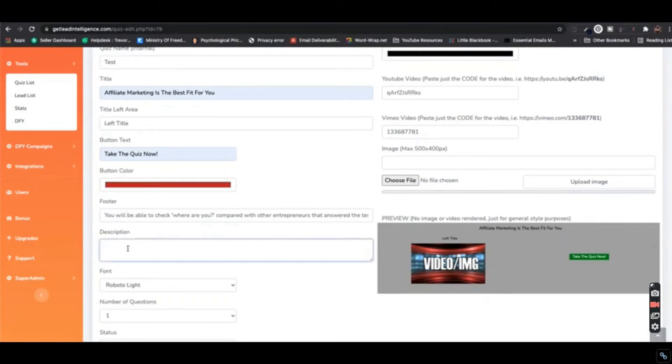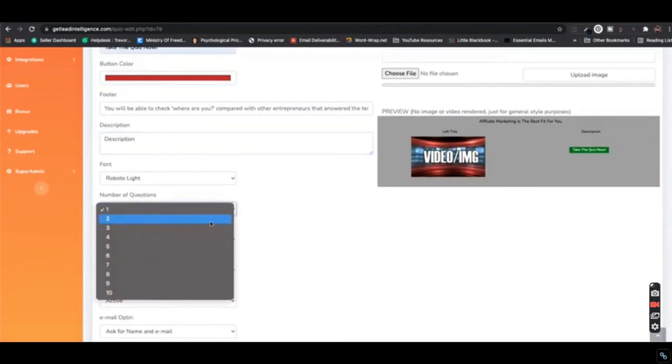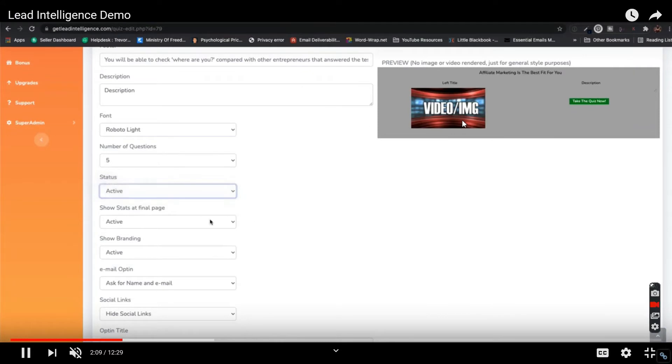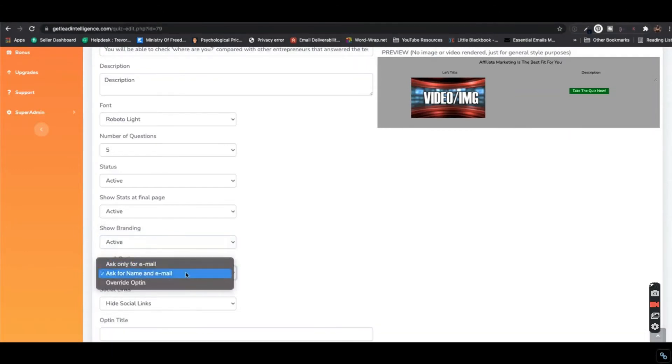Once you follow all the steps in the demo, you'll have a page where you can add your sales video or image. On the right side there's a 'Take the Quiz' button — you can change its size and colors; everything is customizable. Visitors to your landing page click the button and are shown about four questions. After answering, they see a screen asking them to enter their email to view their results — that's how you collect leads.